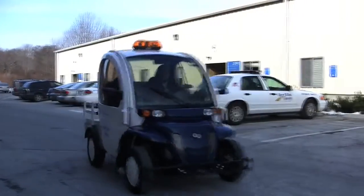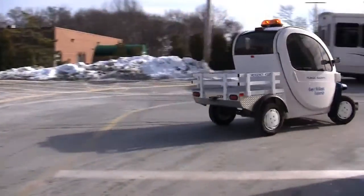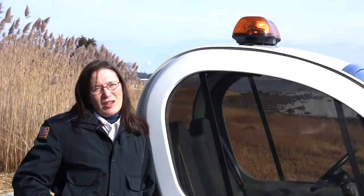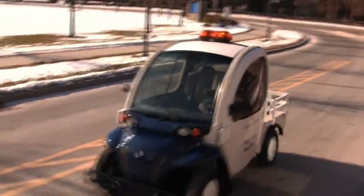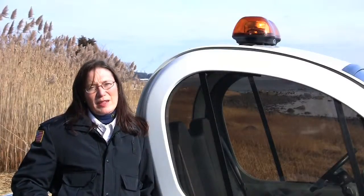I'm Kate Tobin. I work for the Department of Public Safety here at Roger Williams University. I'm the Assistant Manager of Transportation and Parking. The GEM car was purchased in October of 2008, and we put it on the road beginning in December. It was public safety's way of going a little bit more sustainable — we decided to purchase this GEM car to help out with the carbon footprint here on campus.